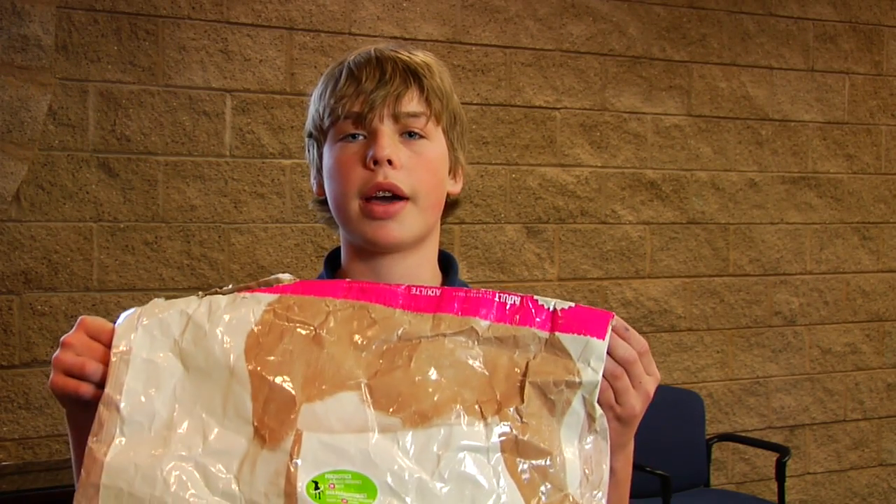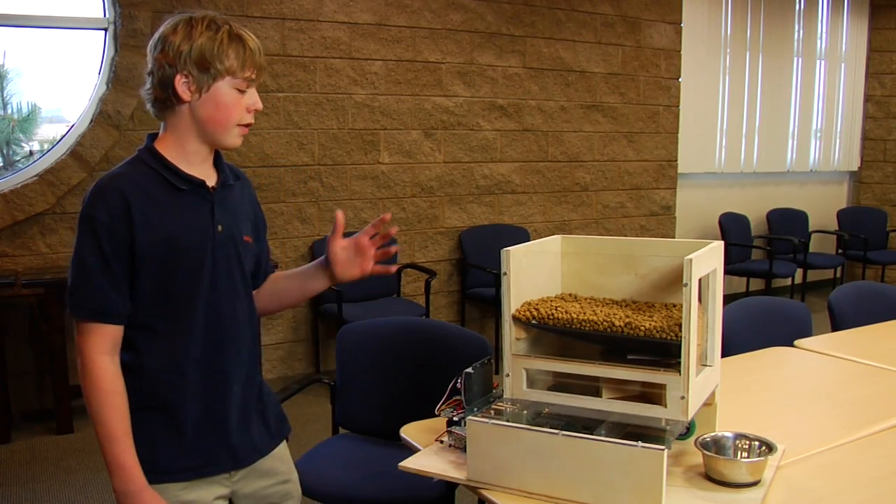Rheumatoid arthritis affects millions of people each year. It's a painful chronic condition that makes everyday tasks extremely difficult, including lifting a bag of dog food or bending down to feed your pet. That's why we created Foodbot.